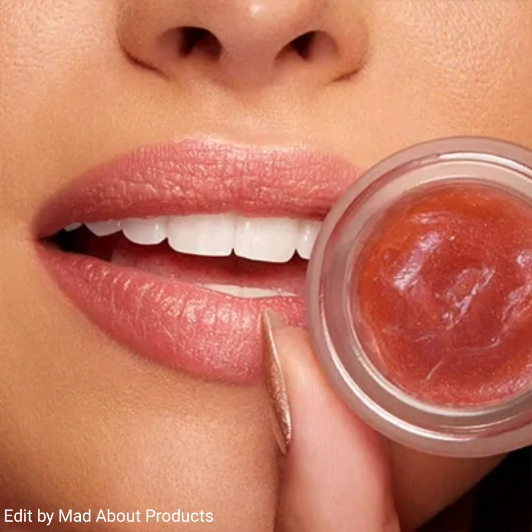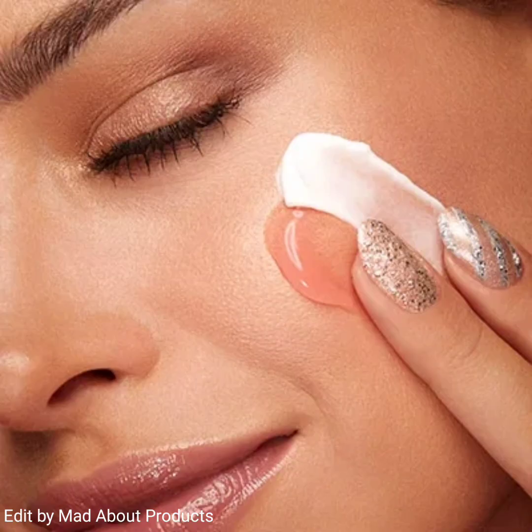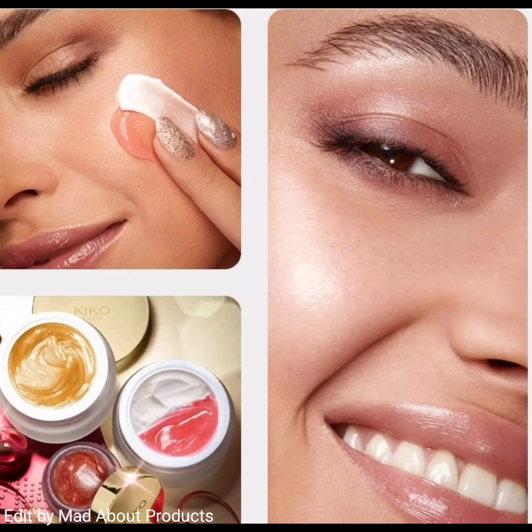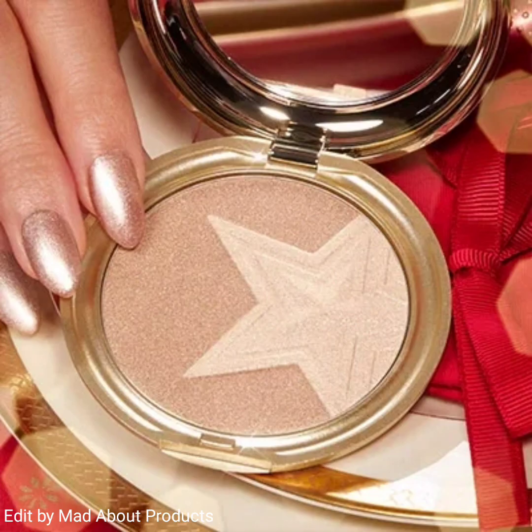Other products in this collection include the Joyful Holiday Nourishing Lip Mask, the Joyful Holiday Night and Day Face Cream, and the Joyful Holiday Shimmer Dream Highlighter — a metallic highlighter for the face, eyes, and body. It comes in two shades and has a luxurious texture that blends beautifully into the skin.